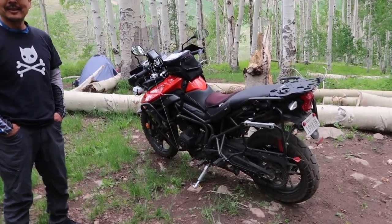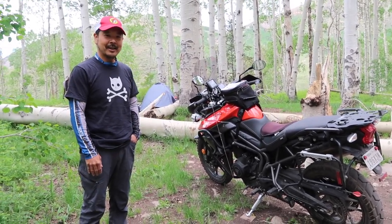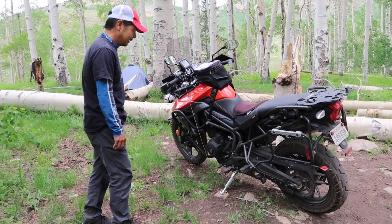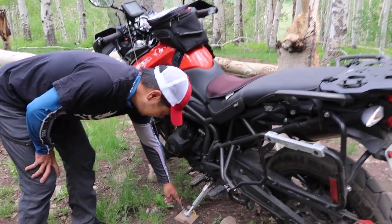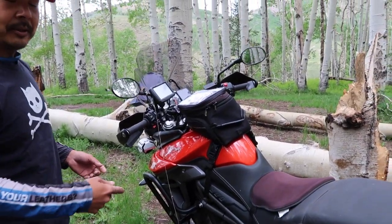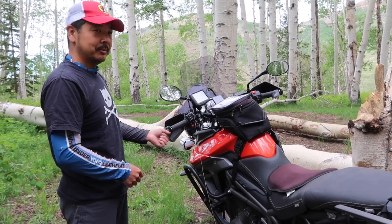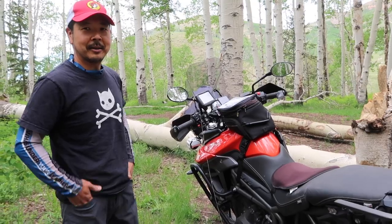When you park a motorcycle on soft surfaces such as dirt or gravel, sometimes the kickstand can sink in and the motorcycle will fall down. So what I've done is I have a little piece of plywood here with a zip tie and a string tied to it. When I put the kickstand down I put the kickstand plate underneath, and the string means that when I'm ready to go I just pull it — I don't have to bend over or come back to pick up the stand plate.